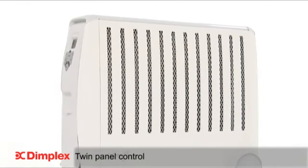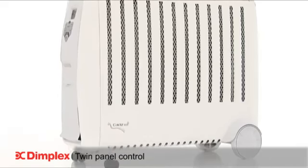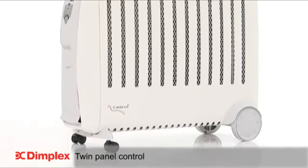The advantage of this is you can direct the heat to where you need it most, minimizing wastage and maximizing efficiency.